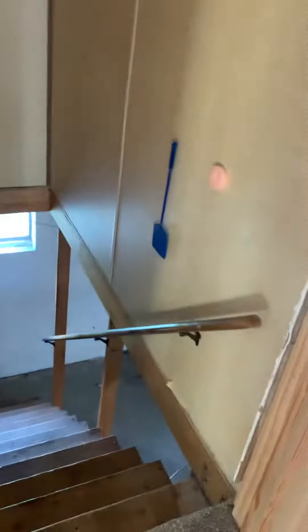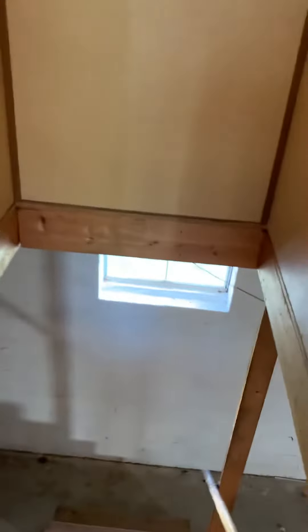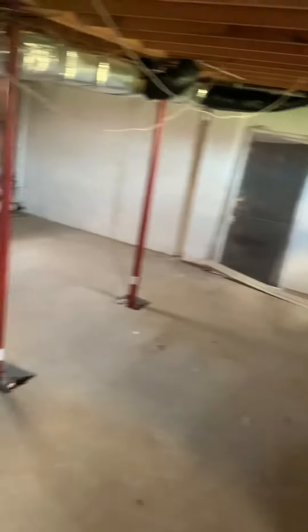This is the door to the basement right here. The basement is really nice and dry, and it's actually really big — basically the size of the whole first floor. You could really do whatever you wanted with this basement if you wanted to finish it. It's a really nice area.